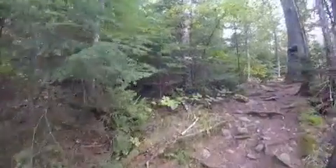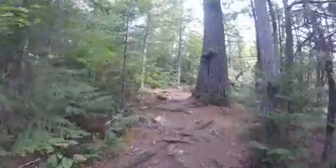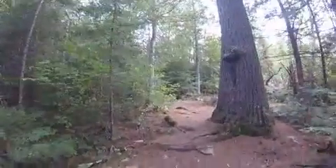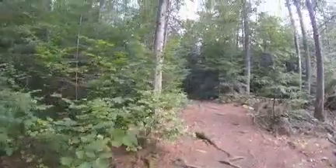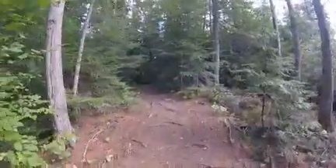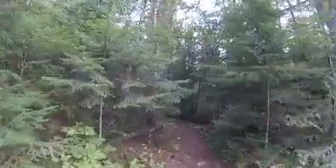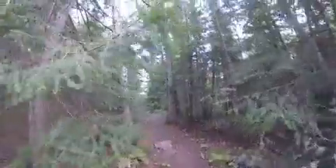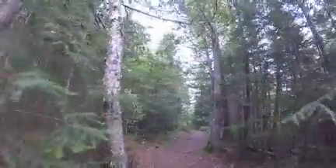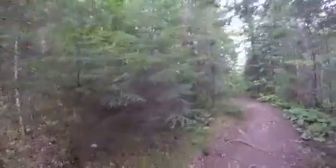This is our third portage of the day, Wednesday. We just brought our bags over from Canada Swamp Lake to Eater Lake. It's an 80-rod portage. It looks pretty nice right here, but there's a lot of mud.